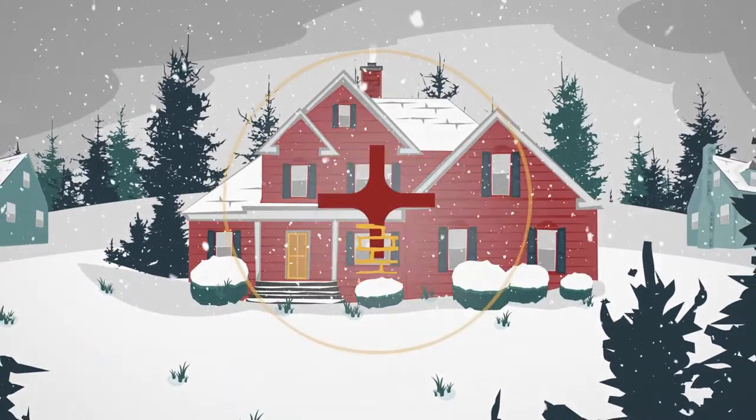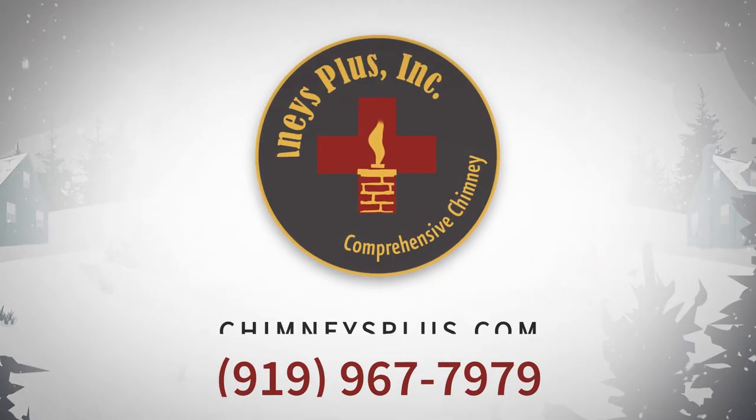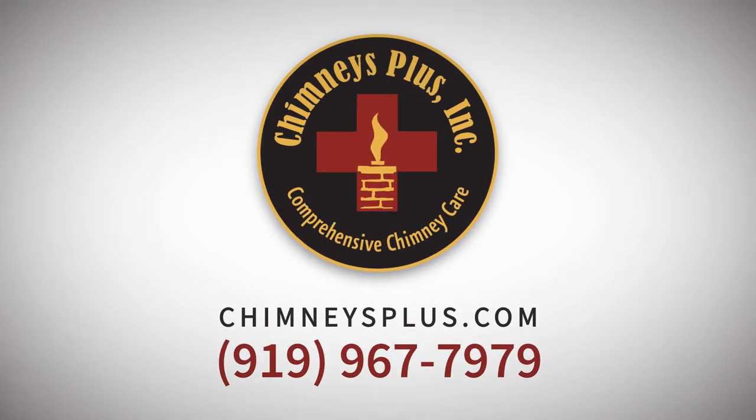Start the process today by saying yes to making your fireplace a comfort place by clicking here.